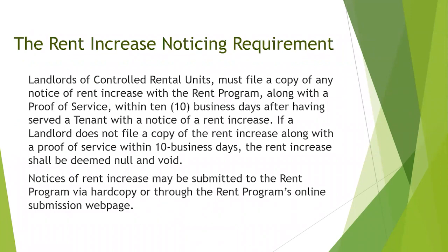Landlords of controlled rental units in Richmond must file a copy of any notice of rent increase with the rent program, along with a proof of service, within 10 business days after having served a tenant with a notice of rent increase. If a landlord does not file within 10 business days, the rent increase shall be deemed null and void.